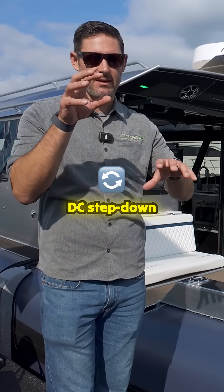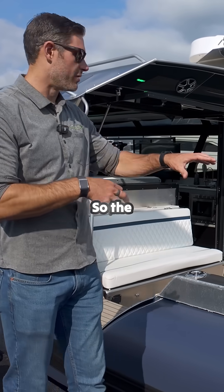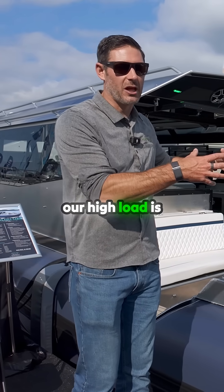Then we have some DC-to-DC step-down converters that supplement the 12 volts. The normal system in the boat is 12 volts, but our high-load system is 48 volts.